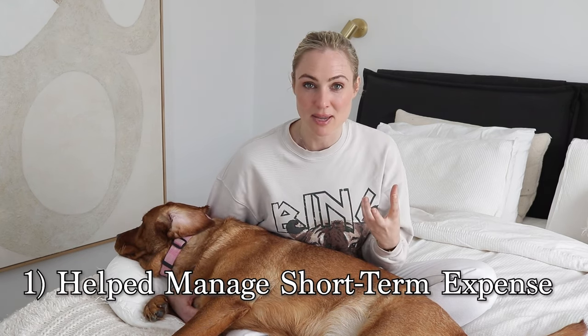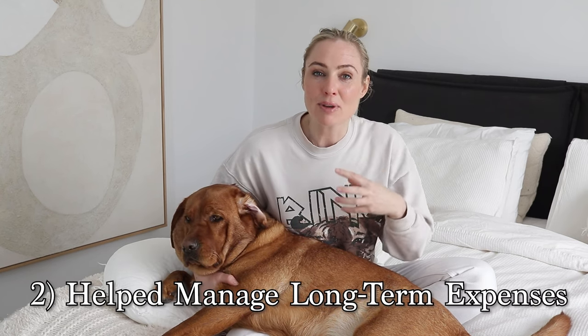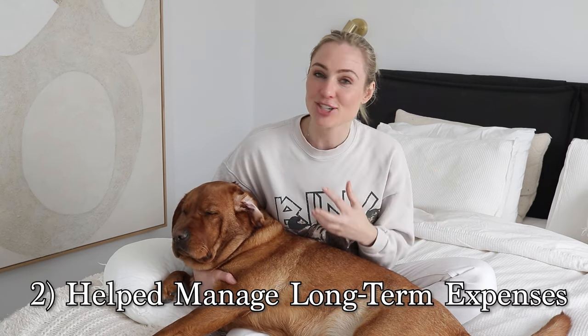Today I want to share the two budgeting hacks and habits that have been game-changing in helping manage our family budget, particularly with the rising cost of living. They've helped manage our short-term expenses so we can get through the pay cycle without running short and without relying on a credit card, and they've helped manage our longer-term expenses when we feel like we're being hit with lots of larger expenses at the same time.